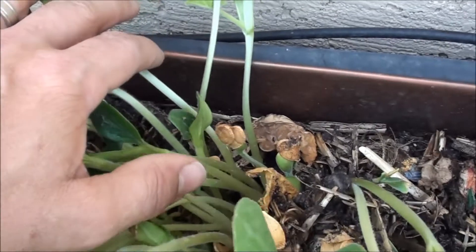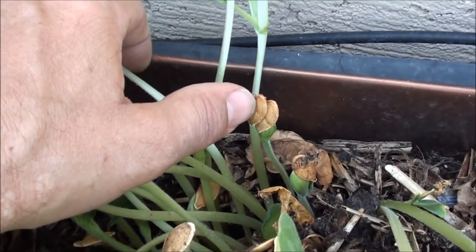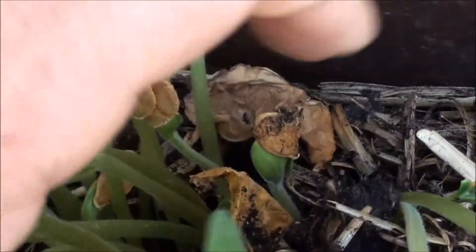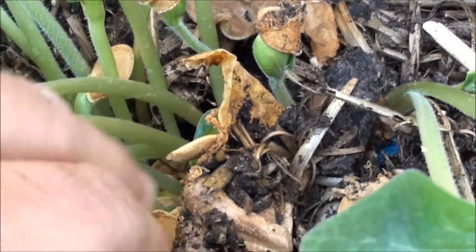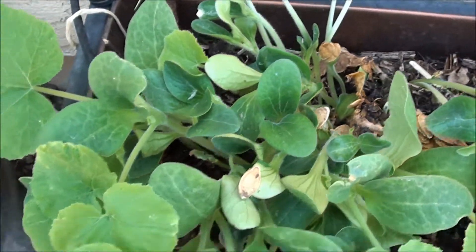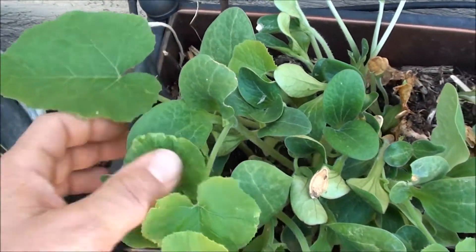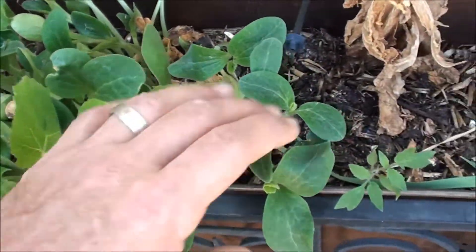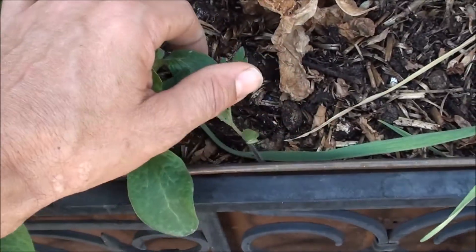There's the seeds coming up right now — pretty cool, right? There's the remnants of the pumpkin shell and more seeds. Look at how cool that is. I'm not expecting much, I just think it's cool to see it. And of course, don't forget your tomatoes.